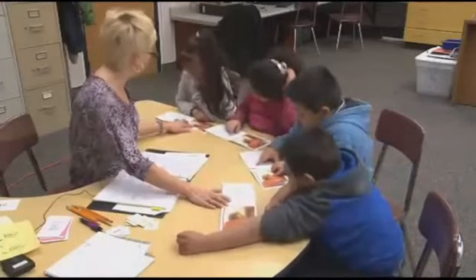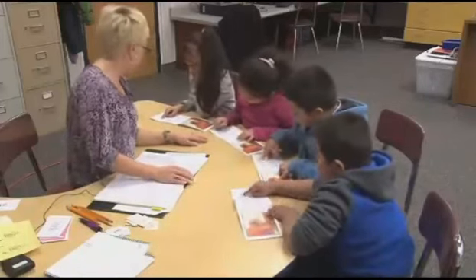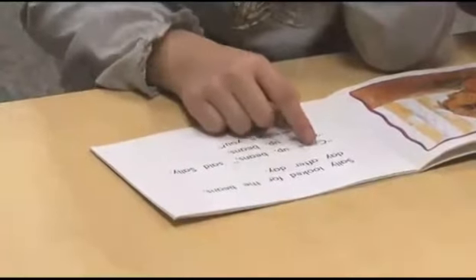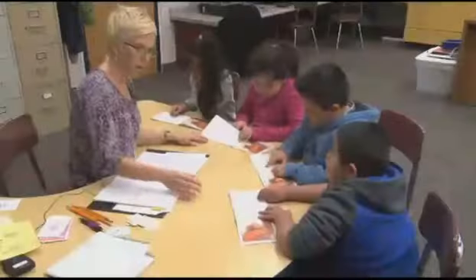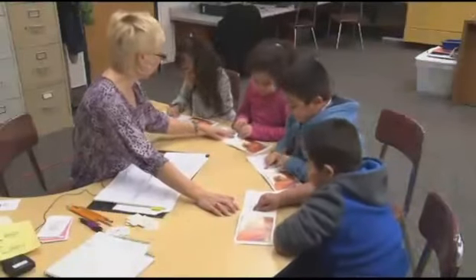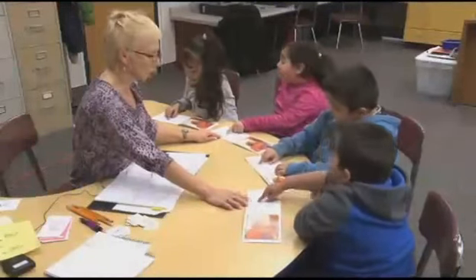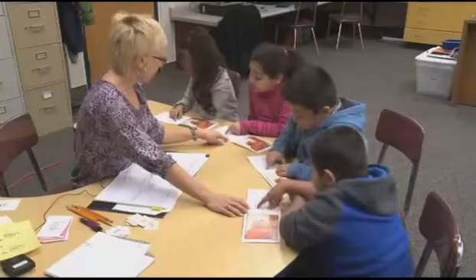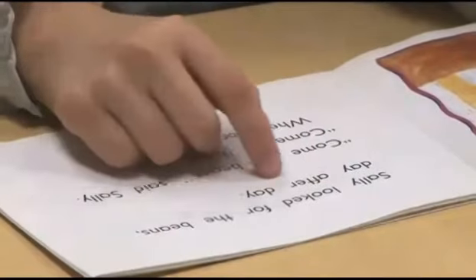Teacher gets another turn. Finger under Sally. Sally looked for the beans day after day. Come up, beans, said Sally. Come up, beans. Where are you? She's waiting for them to come up, isn't she? Your turn — finger under Sally, voices together. Sally looked for the beans day after day. Come up, beans, said Sally. Come up, beans. Where are you? Nice work.